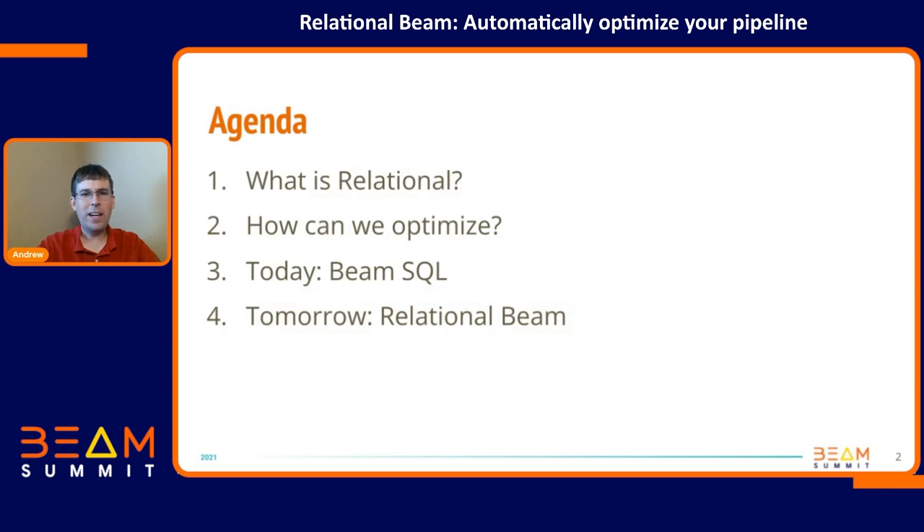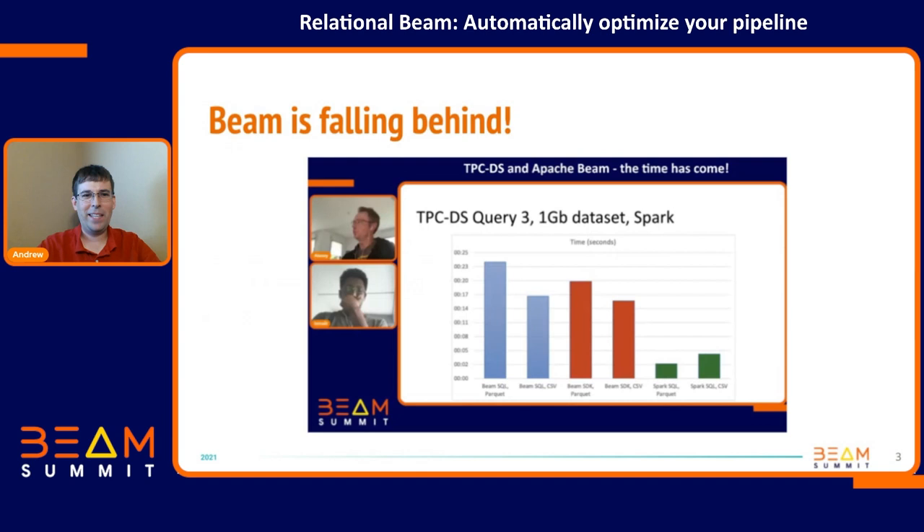My agenda is pretty straightforward. I'm going to start out telling you what relational is, how we can optimize your pipelines, what you can do today with Beam SQL, and what you'll be able to do eventually with relational Beam. I hope you've all been watching the Beam Summit — there was a talk that caught my attention this morning. Beam is kind of falling behind. Our performance is pretty bad, and it really shows why we need some of these improvements.